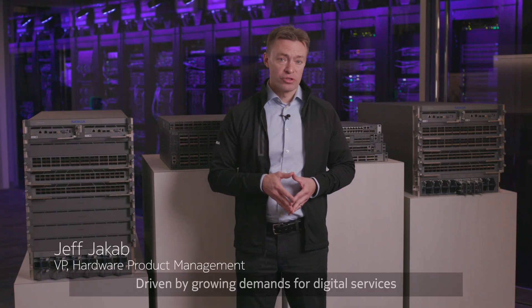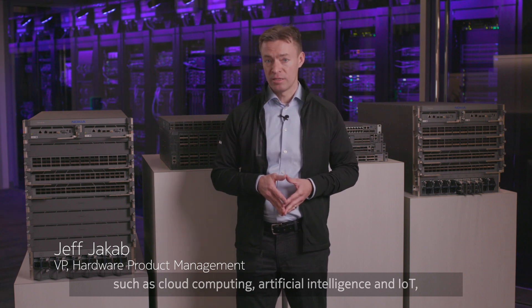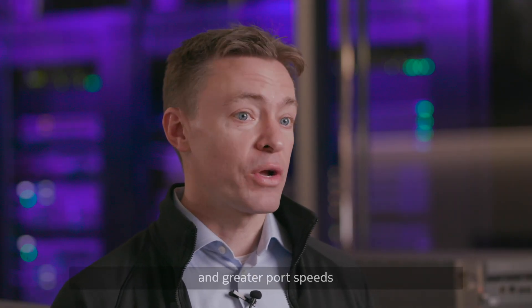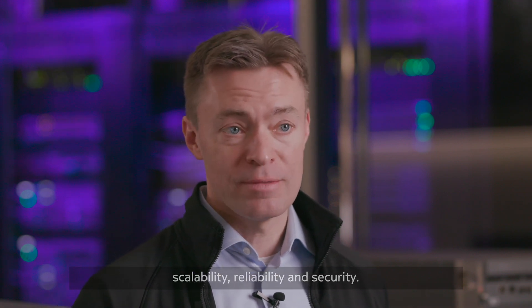Driven by growing demands for digital services such as cloud computing, artificial intelligence, and IoT, data centers need to evolve. That evolution demands lower power, higher capacities, and greater port speeds to drive better performance, scalability, reliability, and security.